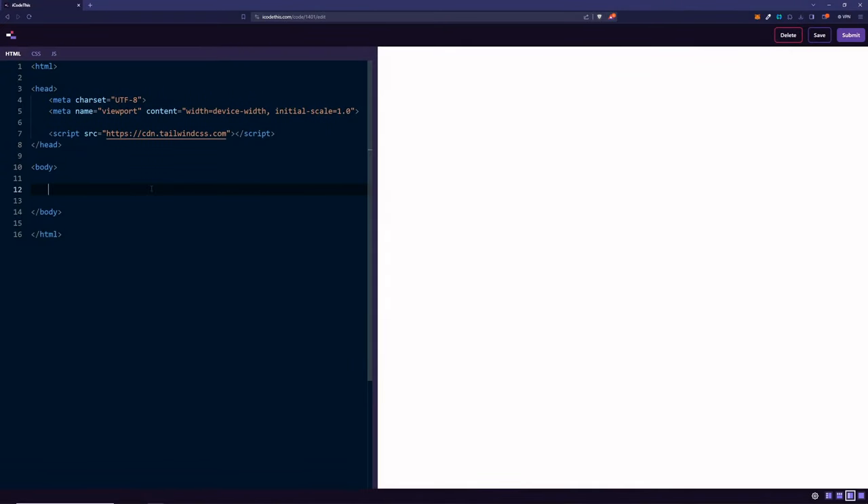We're going to start from scratch. We have a blank iCODIS project which only has the script CDN for Tailwind CSS, which means we have access to all the Tailwind CSS classes. First thing first, we're going to build the nav, which is going to have the image, our name, and the navigation with the items.